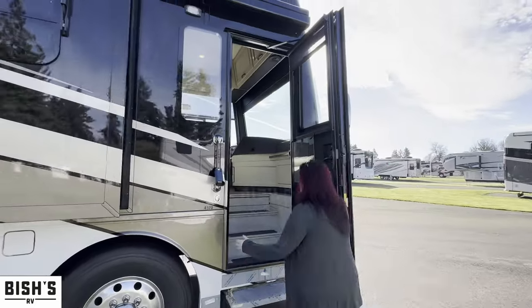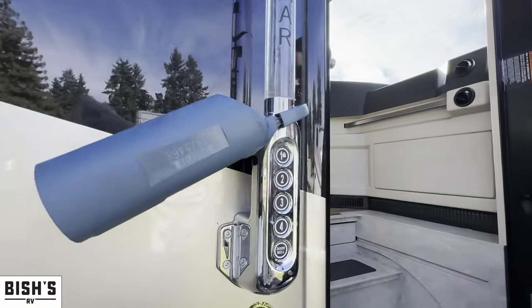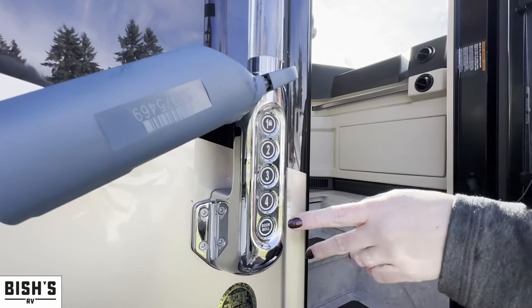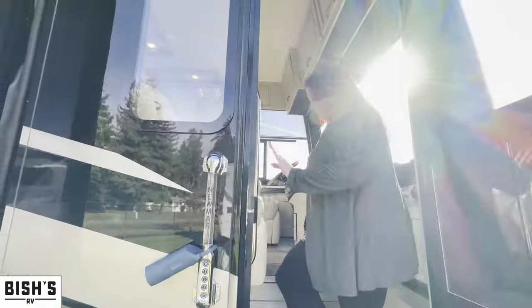As we get to the door, above the 4370 designation you'll see buttons that allow you — like some Fords you may have seen in the past — to get in and out without a key. You can program a code in. There's also a doorbell, though the chassis batteries are off today so we don't want to be running those down.